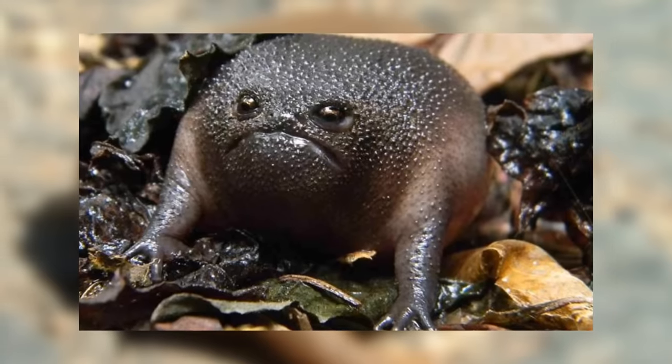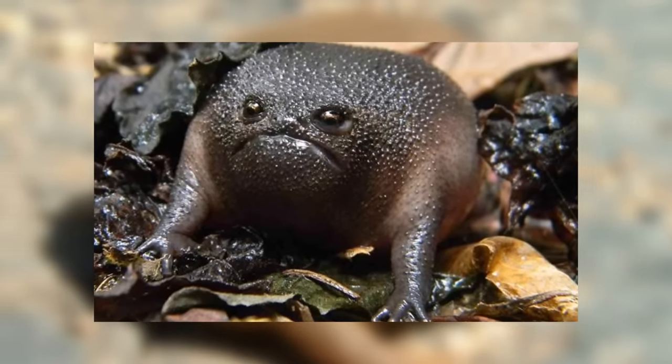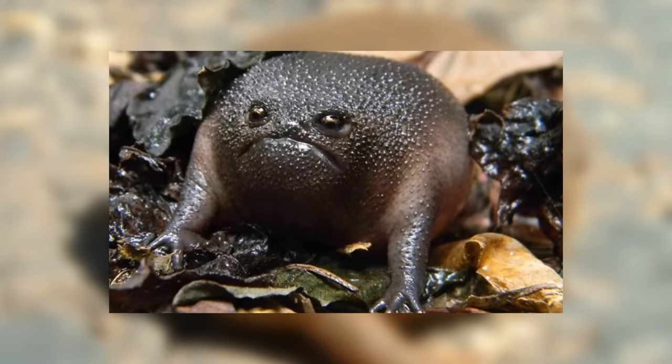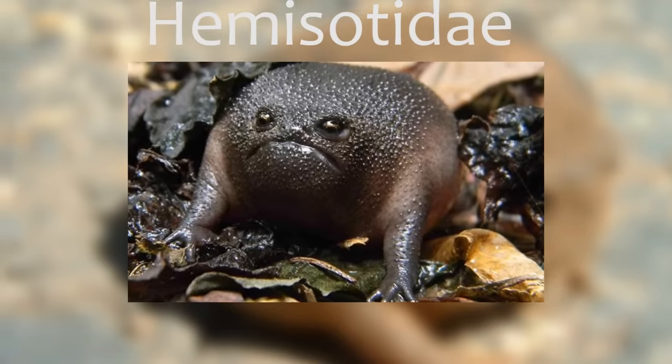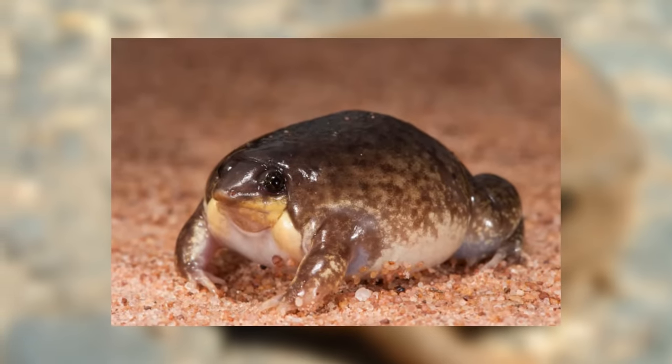There are 36 separate species which makes them a relatively small family, but they make up for this by being so adorable. They are true frogs as they hail from the Order Anura. They are most closely related to the family of frogs called Hemisataidae, commonly known as the Shovel-nosed Frogs, and the resemblance is clear — however what the rain frog lacks in nose, the Shovel-nose compensates for.